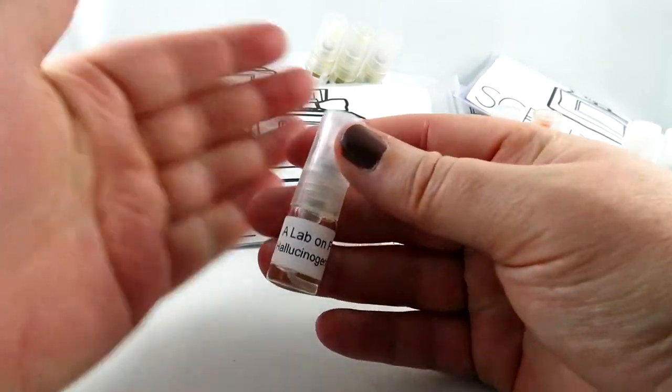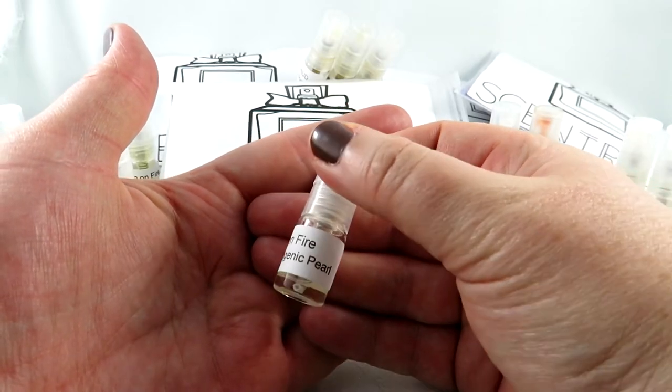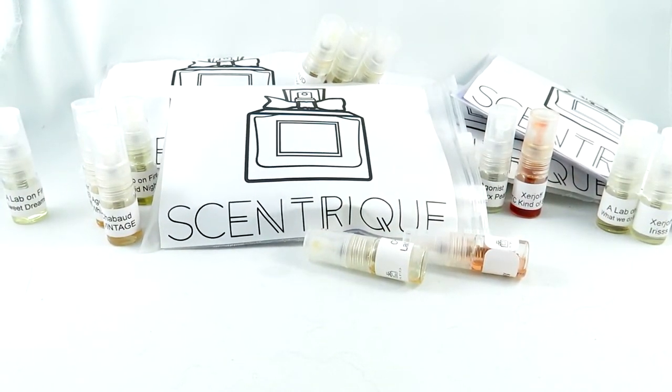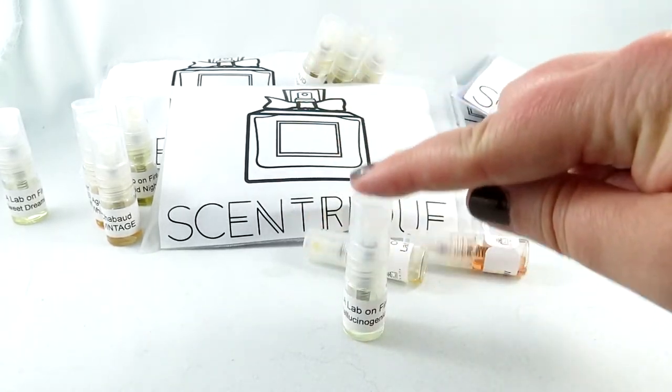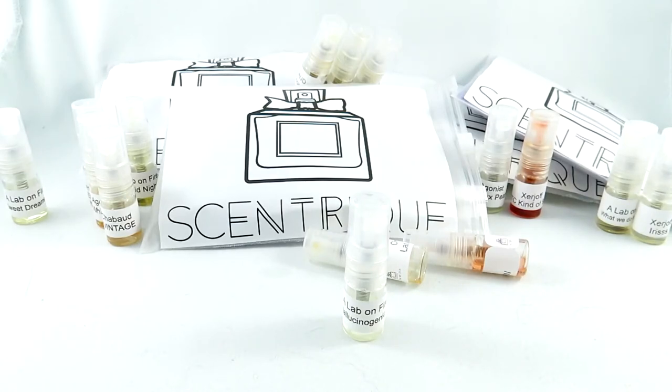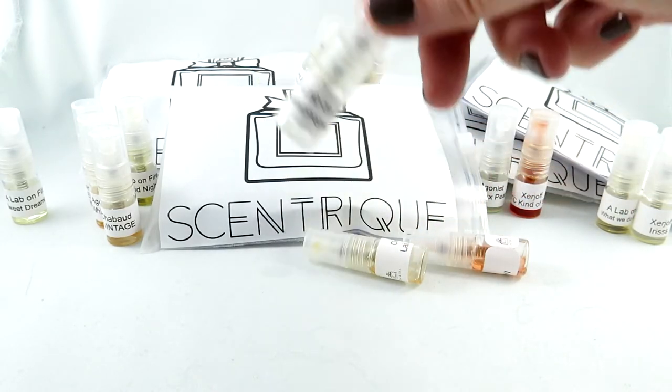Then we have Lab on Fire Hallucinogenic Pearl. It's a powdery musky scent with violet and oriental spicy floral. I don't get too much spice — I get very powdery. It's kind of a new take on violet. I love the name and the branding. But I have so many violet fragrances, and it's almost too powdery for me. So if you like powdery scents, definitely check out Hallucinogenic Pearl, but right now it's not on my wishlist.